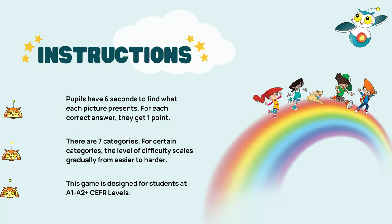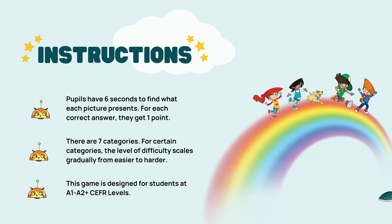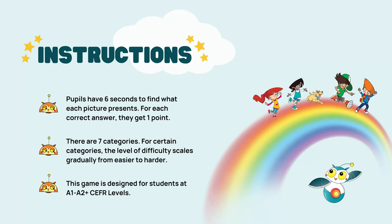Now, let's dive into the instructions. You have six seconds to find what each picture presents. For each correct answer, you get one point. There are seven categories. For certain categories, the level of difficulty scales gradually from easier to harder. This game is based on the I Wonder series and it is designed for students at A1 to A2 plus CEFR levels.